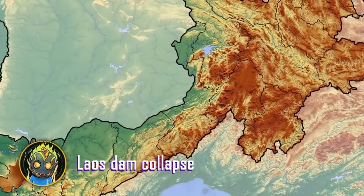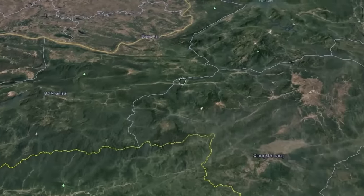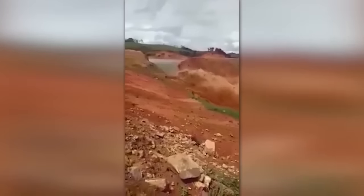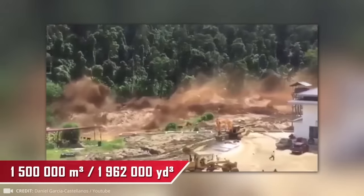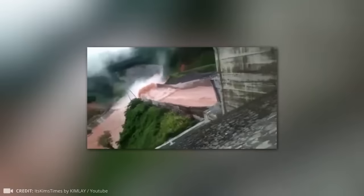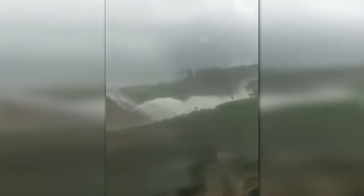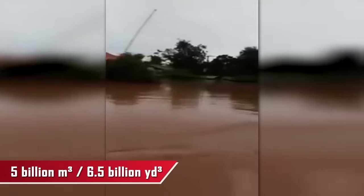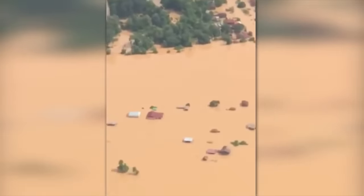Laos is home to 16 hydroelectric dams, and two of them have already failed. The first breach occurred in 2017 in the central province of Xiangwang, where the still-incomplete Namao Dam collapsed and half a billion cubic meters of filthy water came rushing down from the mountains. Just one year later, a dam in southeast Laos failed in the Adipu province, also due to extreme weather conditions. A filthy torrent amounting to 5 billion cubic meters swept across nearby towns — 10 times bigger than the 2017 disaster.